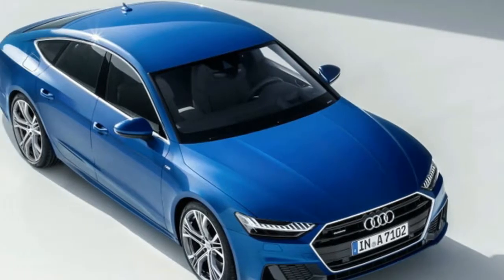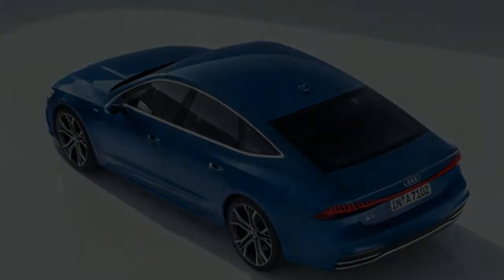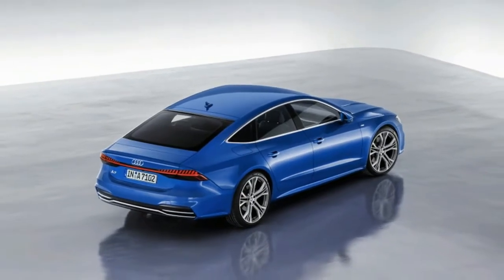Looking at the exterior, the relationship to the A8 is unmistakable. The A7's hexagonal grille and matching headlights look nearly identical to its bigger, more prestigious sibling. There are differences, though.